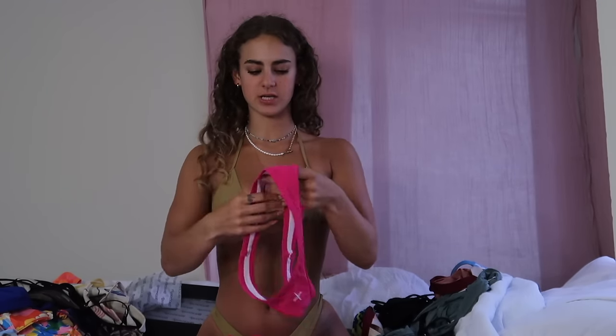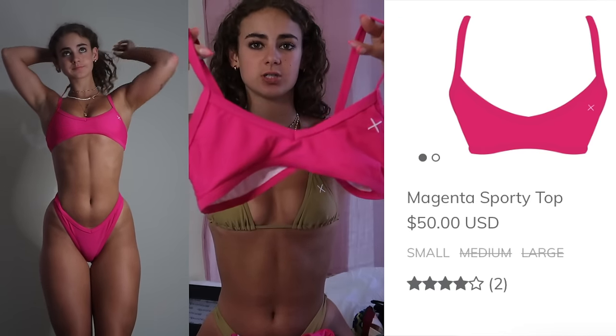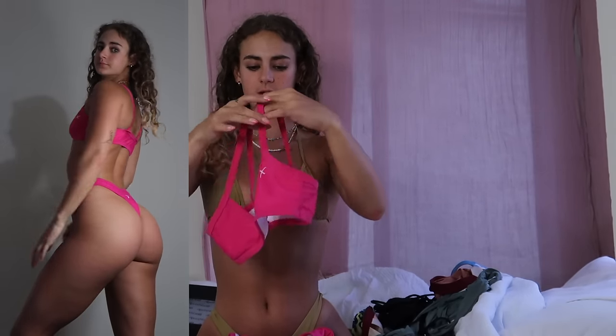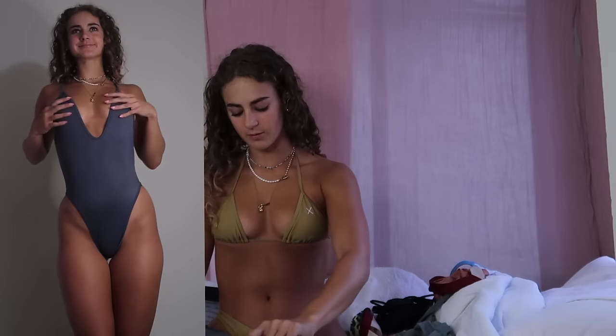The sporty top is super flattering especially on a smaller chest — pushes up well without any padding so it's still really comfortable. They run small so I would size up if you're in between or bigger busted. Gooseberry — I love their stuff. It's very expensive and I'd recommend trying to buy it on sale, but I did pay full price for this one piece and I think it's worth it.